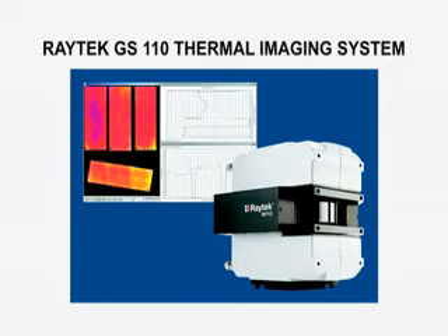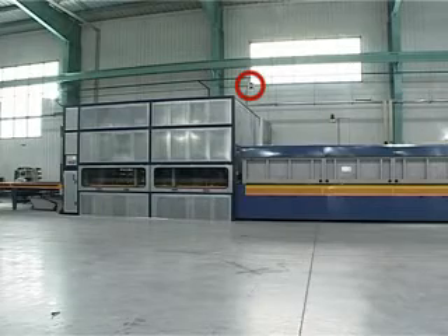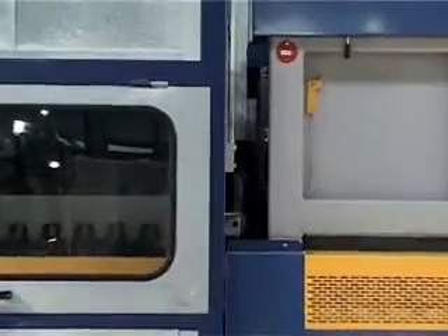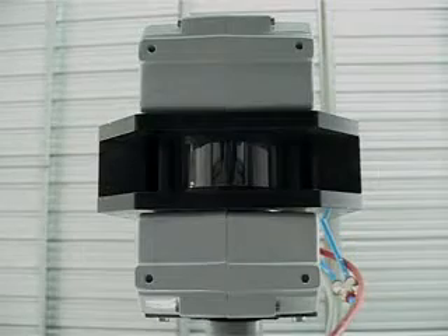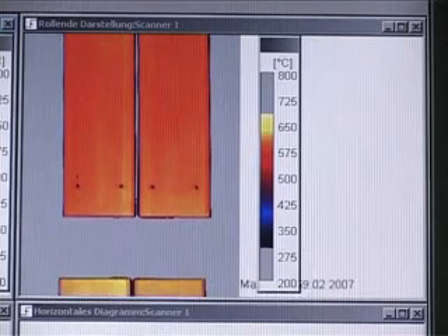The Raytec GS 110 thermal imaging system is specifically designed to monitor the temperature distribution of low-E glass. The heart of the system is an advanced infrared line scanner, mounted above the small gap between the heating and the quenching section. Just like a camera, the scanner views the heated glass sheets from above and scans their surface as they pass its field of view. Another sensor measures the temperature on the uncoated bottom side of the glass.